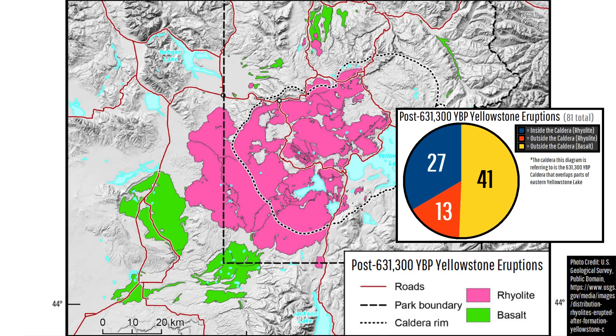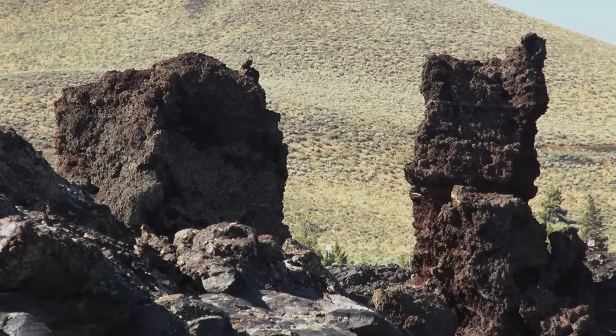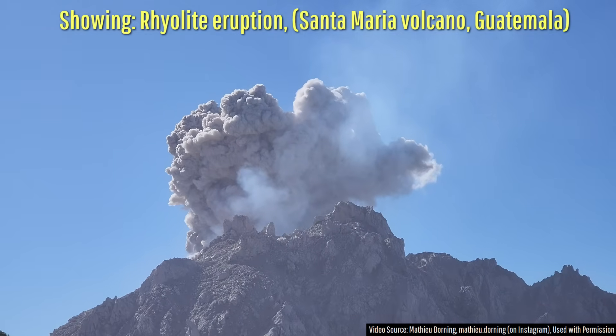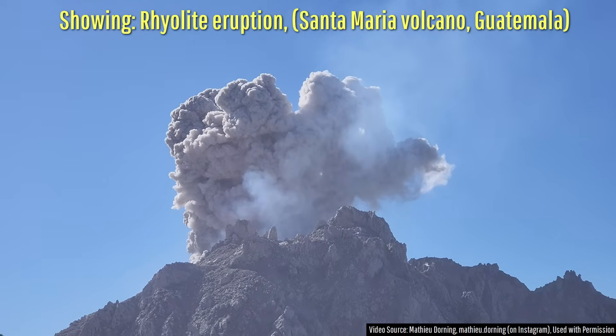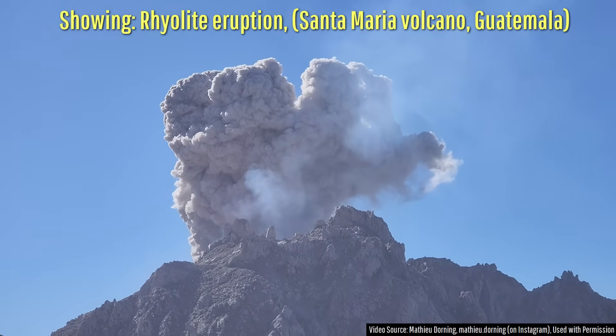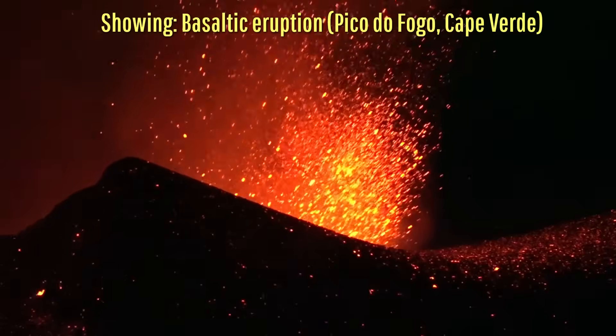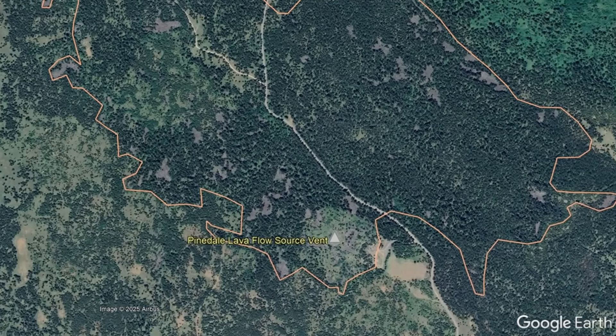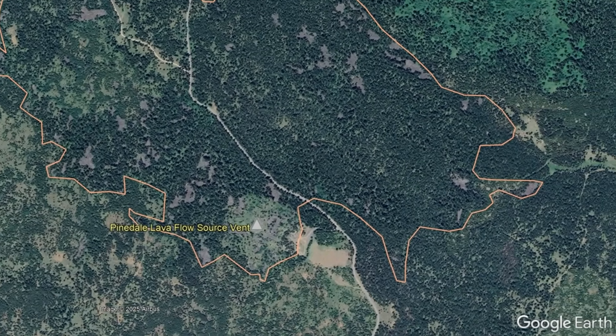On the other hand, the other 41 eruptions all involved basaltic lava and occurred outside of the caldera, but it was thought that the last one of these had occurred 120,000 years ago. Thus, if we consider the differing origins of the two eruption types — one rhyolitic inside Yellowstone's caldera and one basaltic outside — the revelation of a much more recent basaltic eruption becomes more interesting.